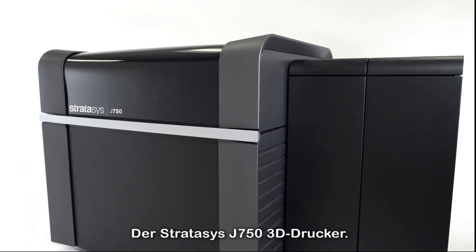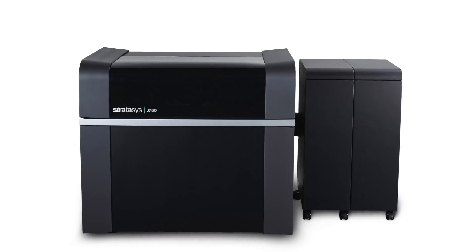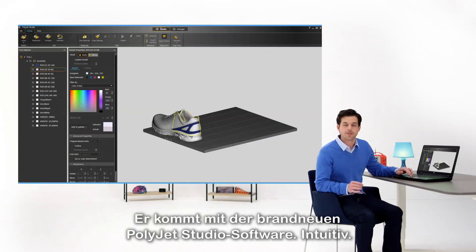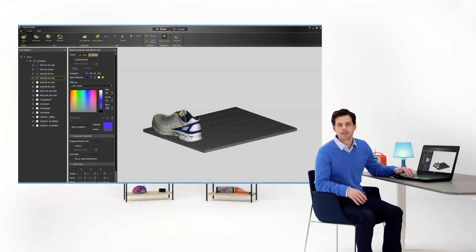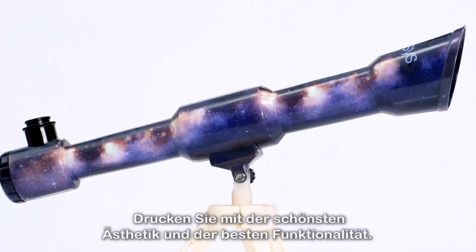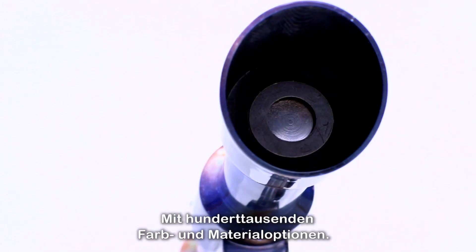The Stratasys J750 3D Printer. It comes with the all-new PolyJet Studio software that's intuitive and easy to use, so you'll waste zero time before you print. The reimagined hardware provides unprecedented material versatility, so you'll print with the best aesthetics and functionality, and hundreds of thousands of color and material property options.